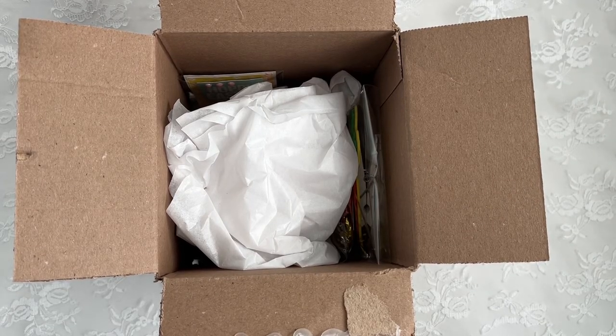Hi everyone, Christine here! Welcome back to my channel, welcome to all my new subscribers, and happy Easter everyone. I wanted to come on real quick and share some happy Easter mail that I got from my sweet friend.